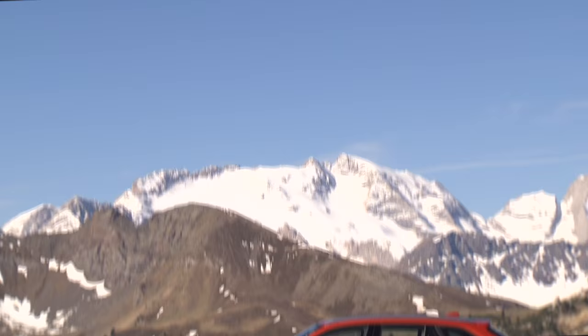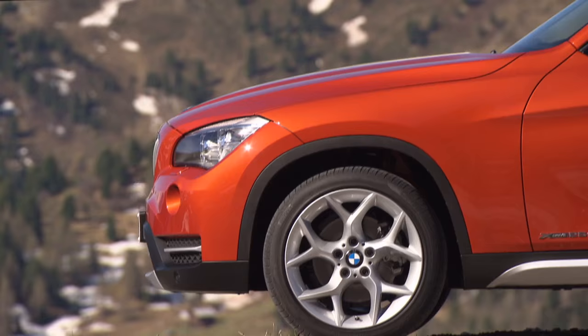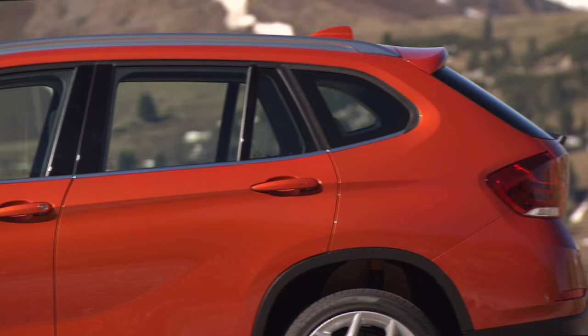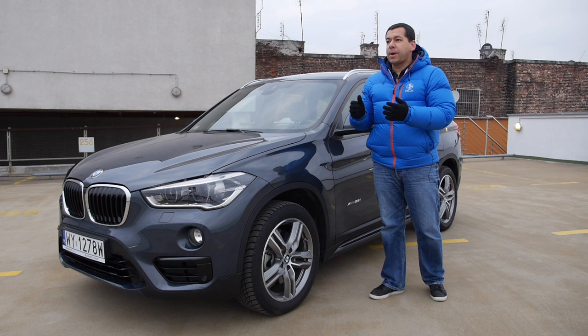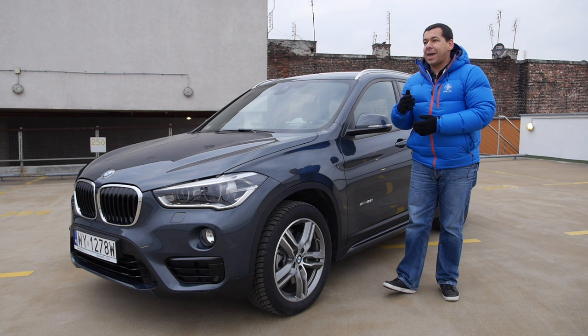The BMW X1 E84 had one problem: it looked more like the 1 Series than other X models. The 1 Series itself had very particular proportions, so blowing it up to make a crossover out of it was a brave step. Who am I kidding? I hated the first generation X1 because it looked like an old shoe. The new X1 is a much more interesting proposition. The other day my neighbor asked me whether it was an X3 or an X5 parked in my driveway, so the image test passed with flying colors.